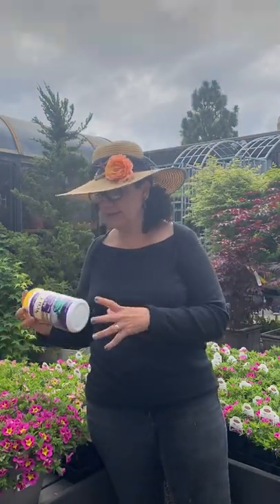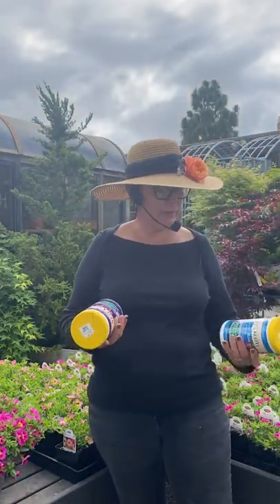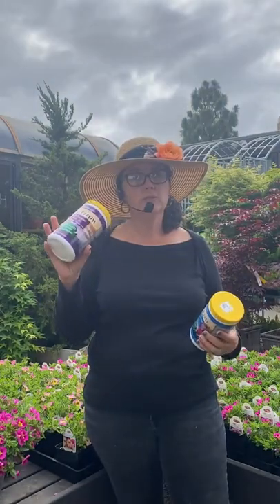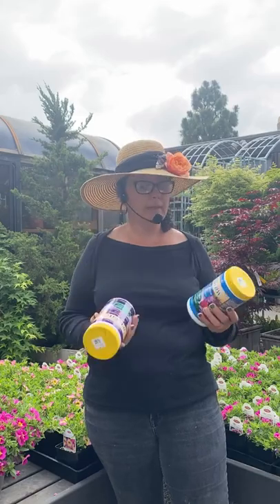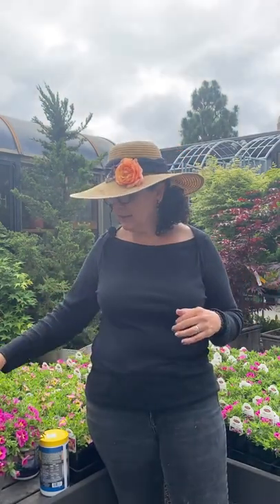Continue to fertilize through the season. With both of these, it's the Grow More Sea Grow — I would use right now the 4-26-26. Then once we get a little later past summer, switch over to the all-purpose, end in November, and then pick up again in February with the 4-26-26. These actually originate from South America, so they really like that kind of hotness — if you think about that, it kind of helps you determine what its needs are.